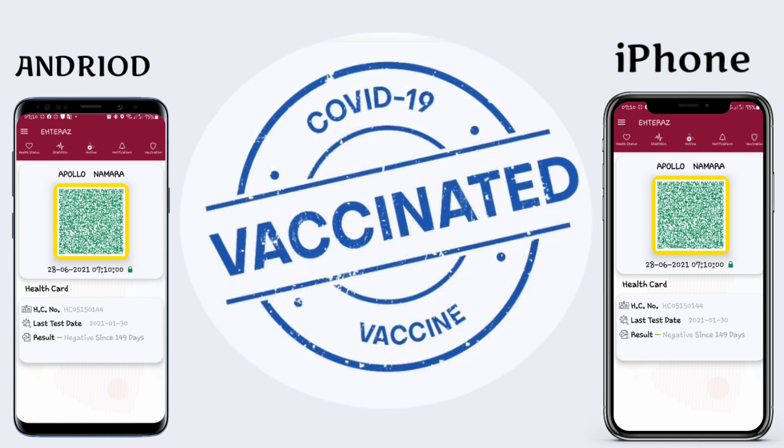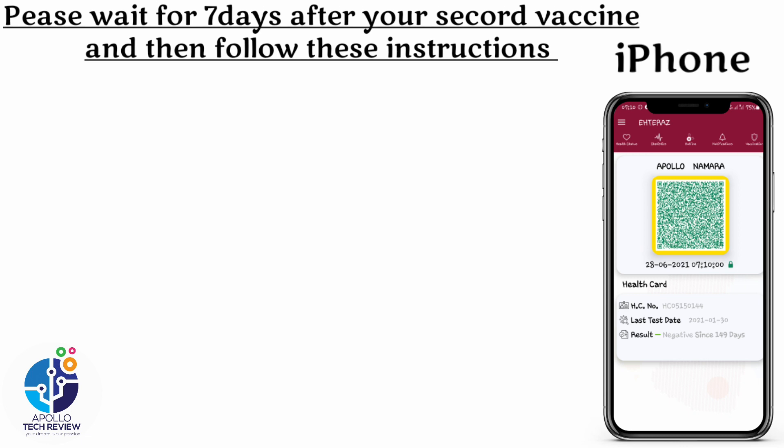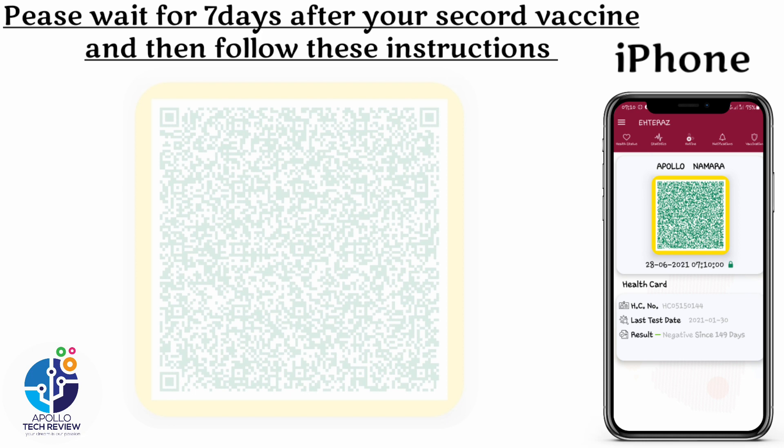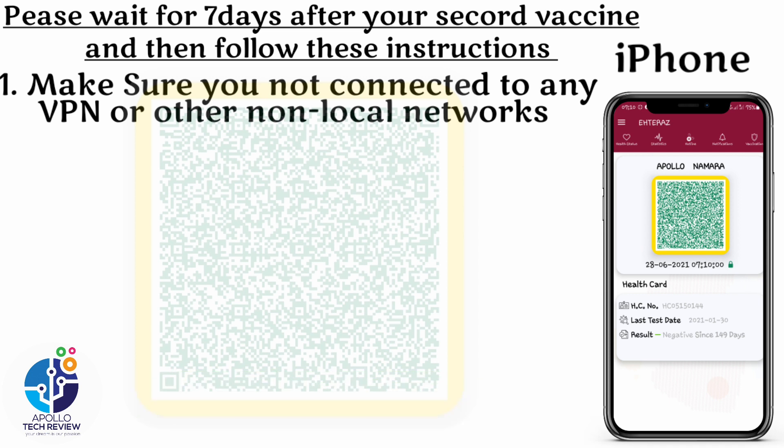They gave me the instructions on how to get the gold frame. Let us start with iPhone — after these instructions I will also show you Android. Step number one: please wait for seven days after your second vaccine dose and then follow these instructions. Make sure you are not connected to any VPN or other non-local network — as I've been telling you in my previous videos, remove the VPN.